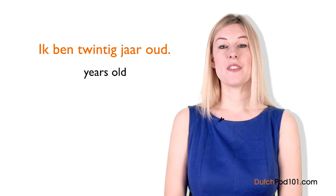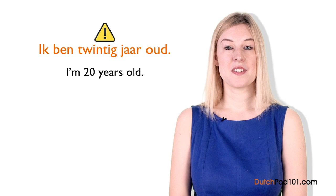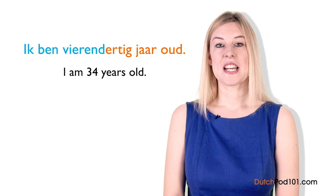Now it's time for Gabriella's insights. If you are asked your age but you don't want to tell, you can simply say 'that's a secret' — in Dutch: Dat is een geheim.